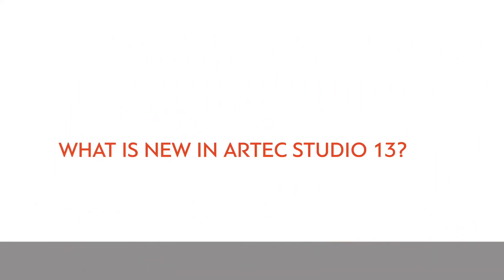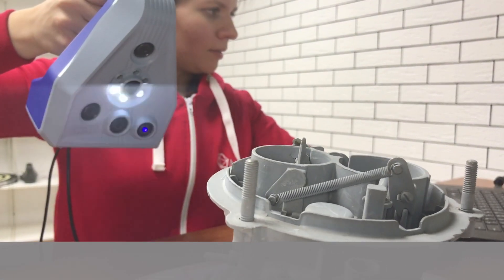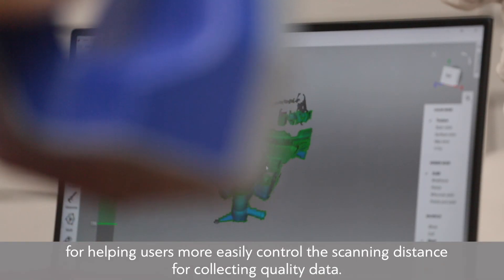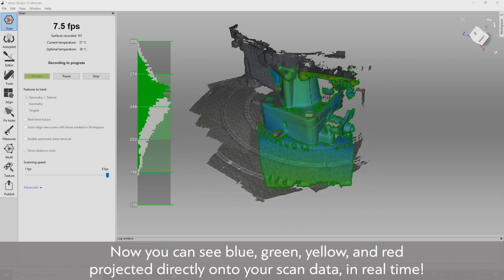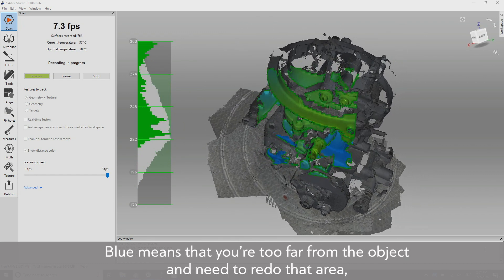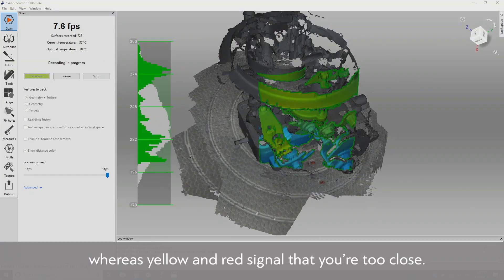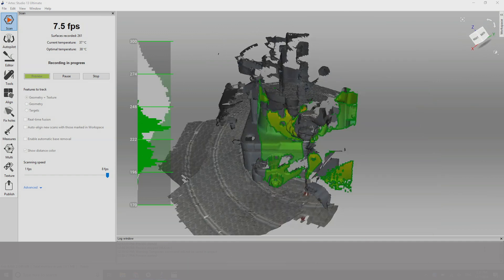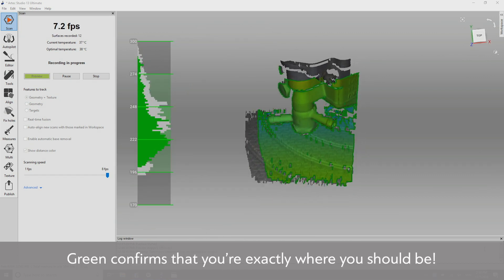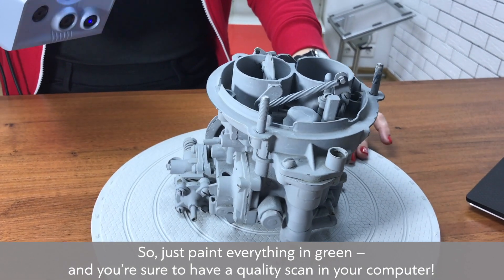3D Radar is a revolutionary feature in Artec Studio 13. We've created a dynamic and effective tool for helping users more easily control the scanning distance for collecting quality data. Now you can see blue, green, yellow, and red projected directly onto your scan data in real-time. Blue means you're too far away from the object and need to redo that area, whereas yellow and red signal that you're too close. If you see any uncolored areas, they're simply out of range and aren't being captured. Green confirms that you're exactly where you should be, so just paint everything in green and you're sure to have a quality scan.